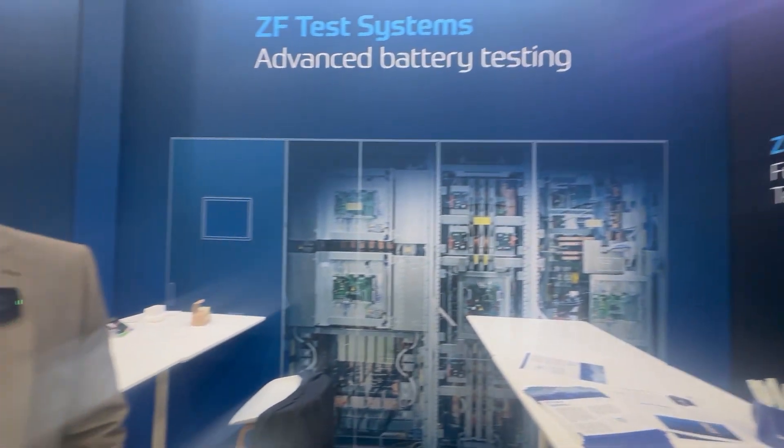Brock Foster is a brand manager with ZF. I know ZF for transmissions, but you guys are not at the battery show to talk about transmissions. No, we're not. A lot of folks know us from transmissions and more recently with automated driving solutions and advanced safety systems. What ZF is here at the battery show to discuss today is our battery testing portfolio.